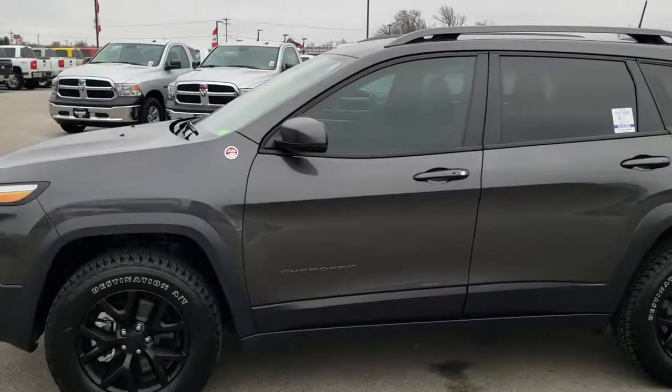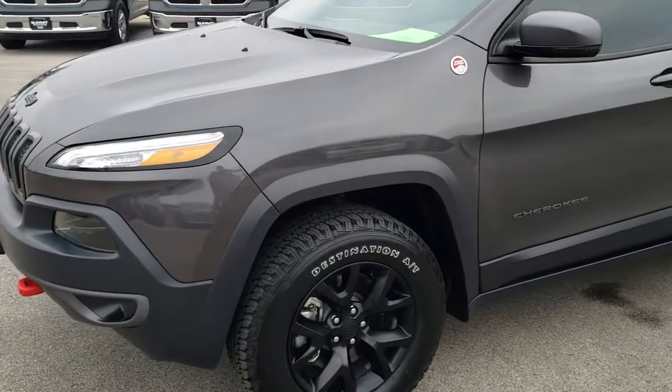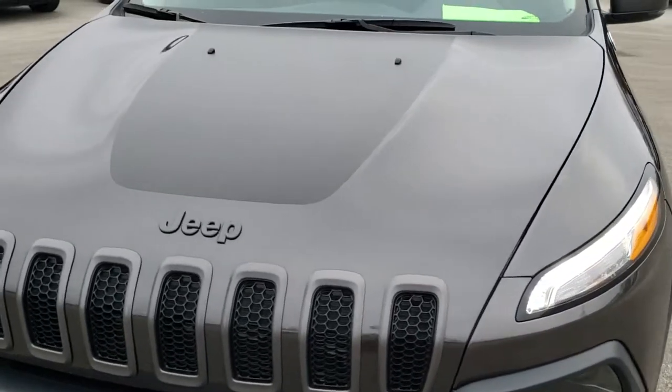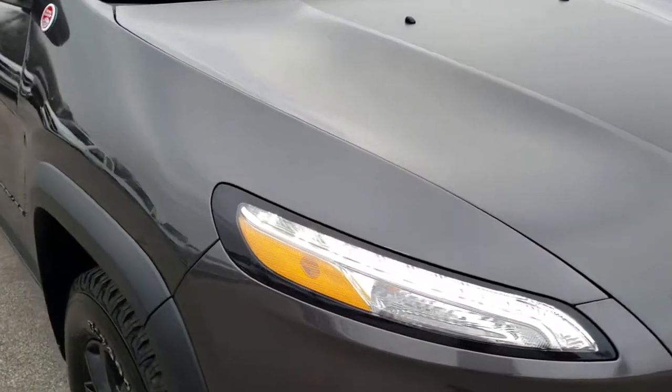This is stock number 8, J424A. We are here at Summit Automotive in Fond du Lac, Wisconsin, your new and used Jeep headquarters. Today we are checking out this super clean 2018 Jeep Cherokee Trailhawk.